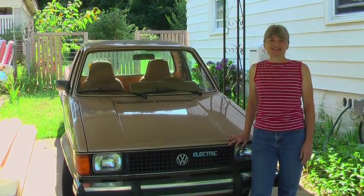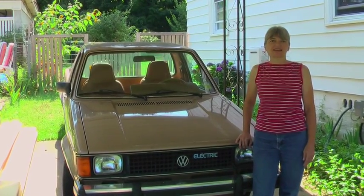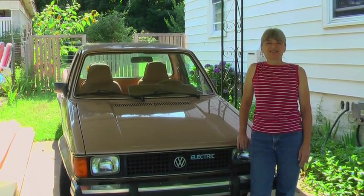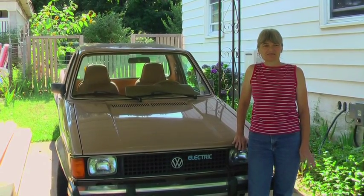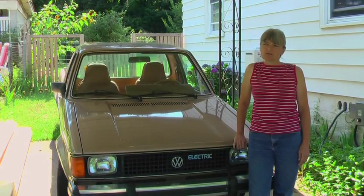Hi, I'm Julie and I have this electric vehicle. It started out its life as a 1981 diesel Volkswagen and a man in California converted it to electric. I've had it almost a year.